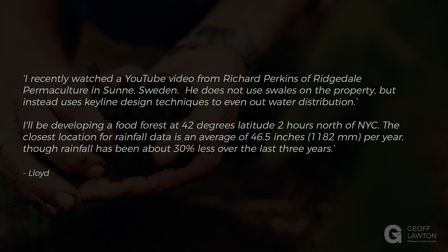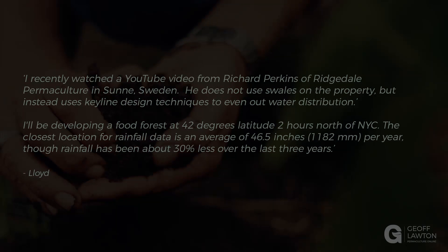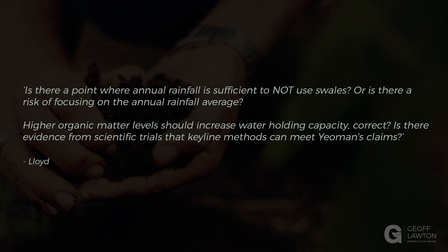Richard Perkins runs Ridgedale Permaculture in Sweden and does not use swales on his property, instead using keyline design techniques to even out water distribution. Lloyd is developing a food forest at 42 degrees latitude, two hours north of New York City, with an average of 46.5 inches (1,182 millimeters) of rainfall per year — though rainfall has been about 30% less over the last three years. He asks whether annual rainfall can be sufficient to not use swales, and whether higher organic matter levels increase water holding capacity.